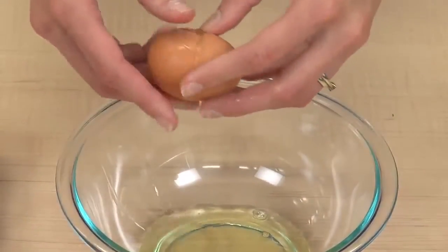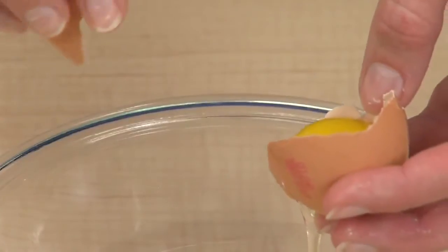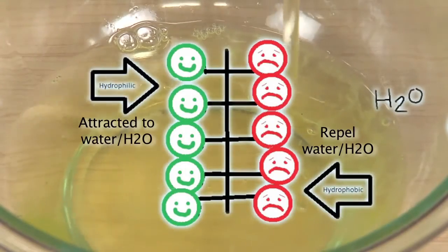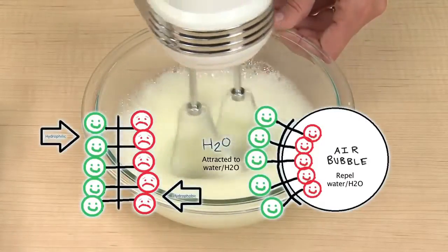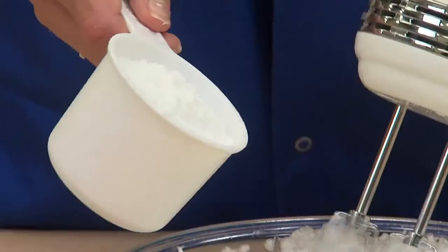Now, let's see those foamy egg whites. Egg whites are made up of 90% protein and only 10% water. The protein contains two kinds of molecules, ones that are attracted to water and ones that repel it. So, the egg whites don't stick together in a completely solid shape. But whisking or stirring the egg white also adds air, which causes the water and egg protein molecules to move around. The egg proteins rise to the surface, forcing the water molecules apart and forming the bubble film that you see.